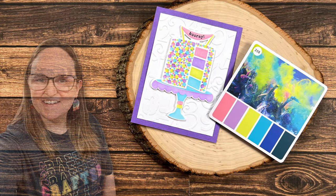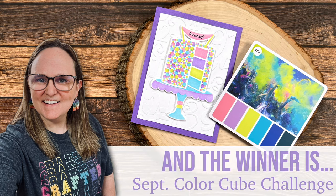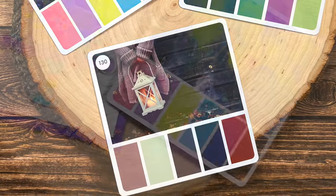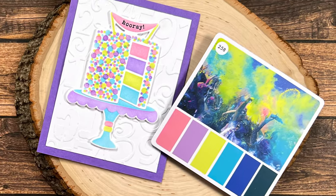Hello crafty friends! My name is Alicia but you can call me Crafty Owl, and in today's video I have a special winner to announce. I hope you'll stick around, find out what the challenge is, see the cards that were submitted, the prizes, and find out if you're the lucky winner.